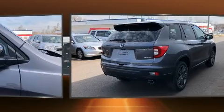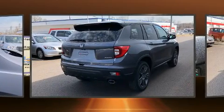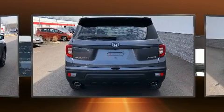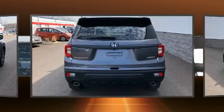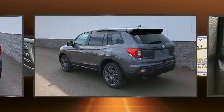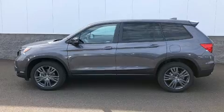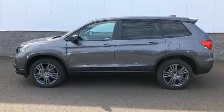Blind spot sensor and seat memory features, such as automatic climate control and leather upholstery, prove that economical transportation does not need to be sparsely equipped. Audio features include an AM/FM radio and seven speakers, enhancing the audio experience throughout the interior.